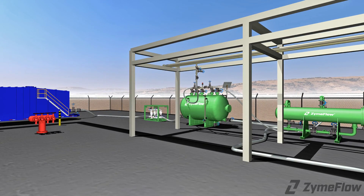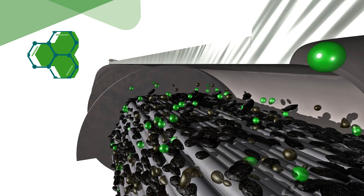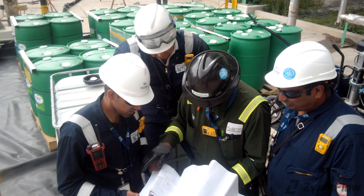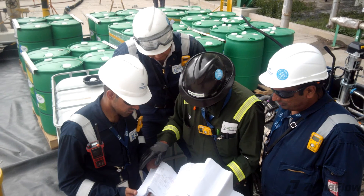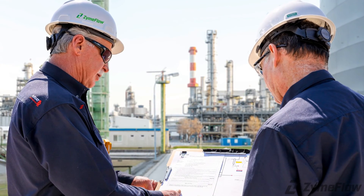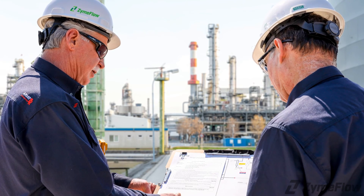ZymFlo water-based chemistries are extremely efficient and do not cause any issues with COD or BOD in wastewater plants. Planning for effluent management begins well before the decontamination job commences. Our experts use their years of experience to get to know your operation so we can design a plan tailored to your budget, schedule, and goals.